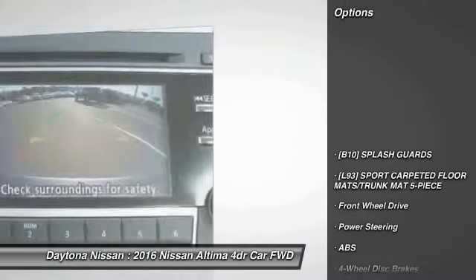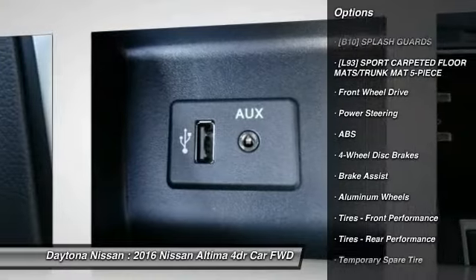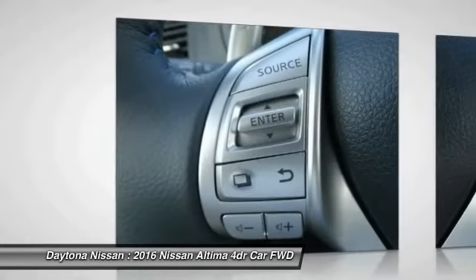Here are some of this vehicle's great options: stability control, traction control, anti-lock braking system, keyless entry, steering wheel audio controls, backup camera, and leather-wrapped steering wheel.